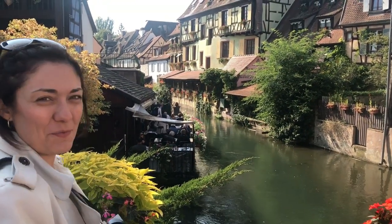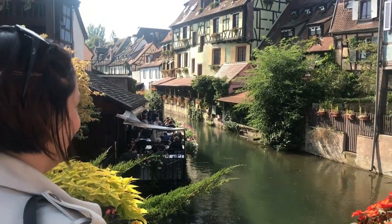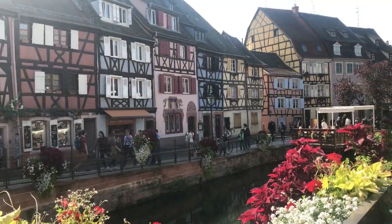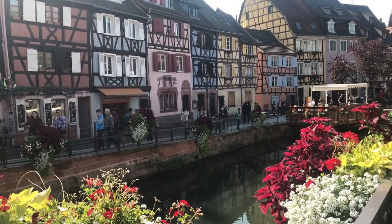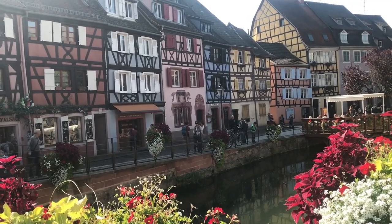I think we found what we're looking for - how pretty is this? La Petite Venise, right? This is the postcard picture that everybody takes - probably the most beautiful section.